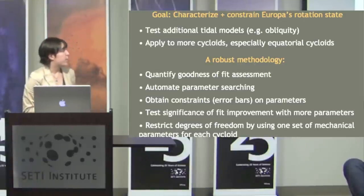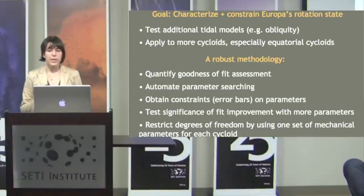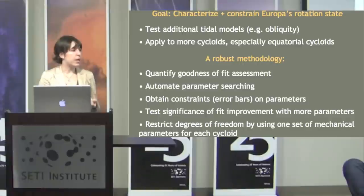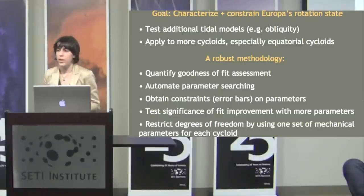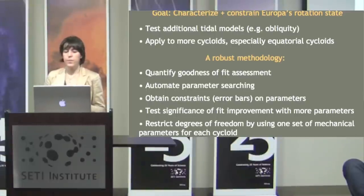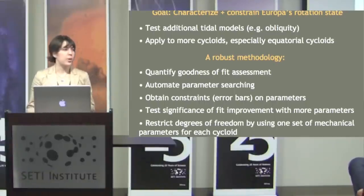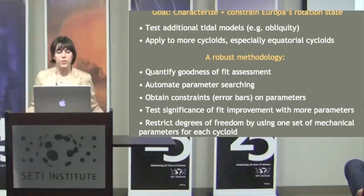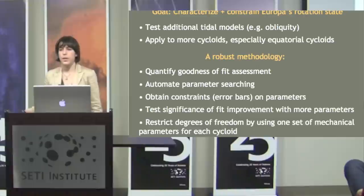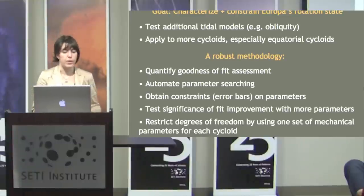I've taken a new approach to cycloid modeling with the goal of characterizing and constraining Europa's rotation state. I tested many more tidal models including things like obliquity, applied it to many more cycloids including equatorial ones, and developed a more robust methodology — quantifying goodness of fit, automating parameter searching — which together allow us to add error bars to our parameter values and test the significance of getting a better fit by adding more parameters. I also restricted degrees of freedom by using only one set of mechanical parameters for each cycloid.